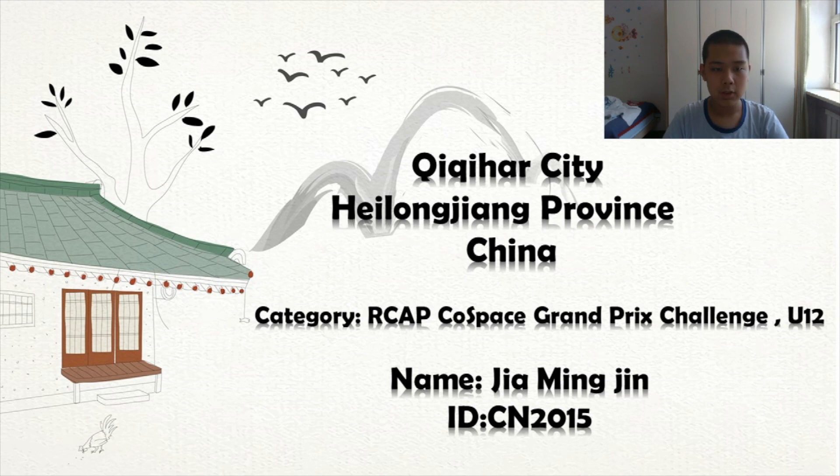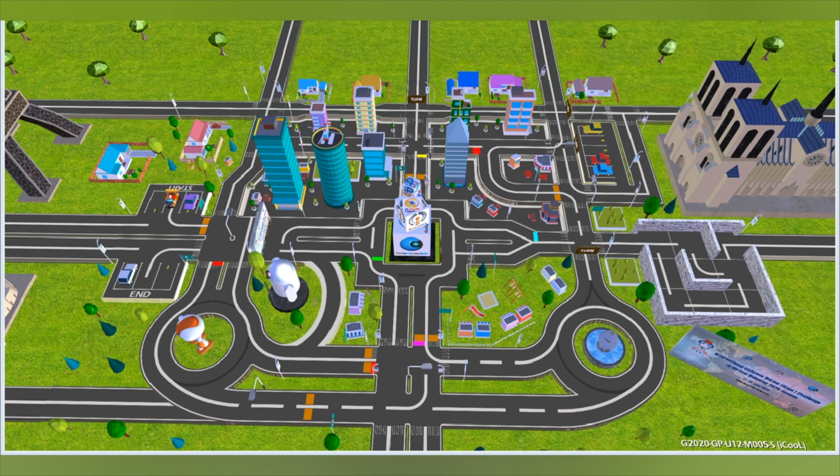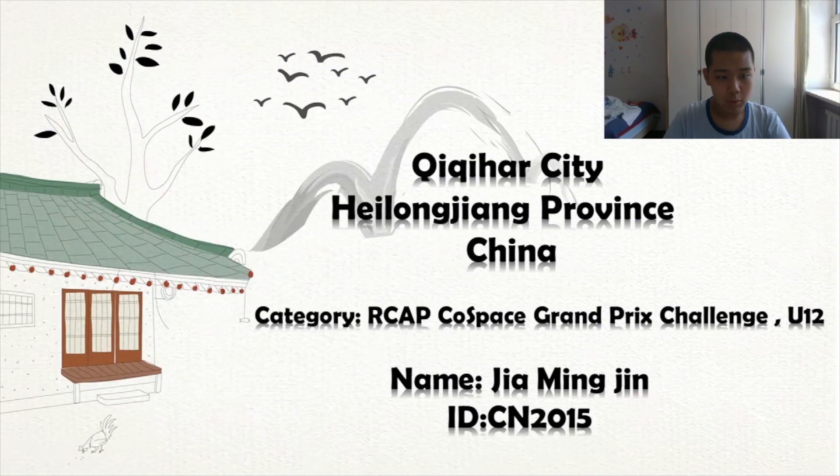I have used a lot of the knowledge I have learned from competitions and robot programming. In this competition, the strategy I used is based on the most important concept in Cold Space Grand Prix U12: state variables. Because of the different postures of the Cold Space robot in each section of the map, I used variables to control the speed of the car.